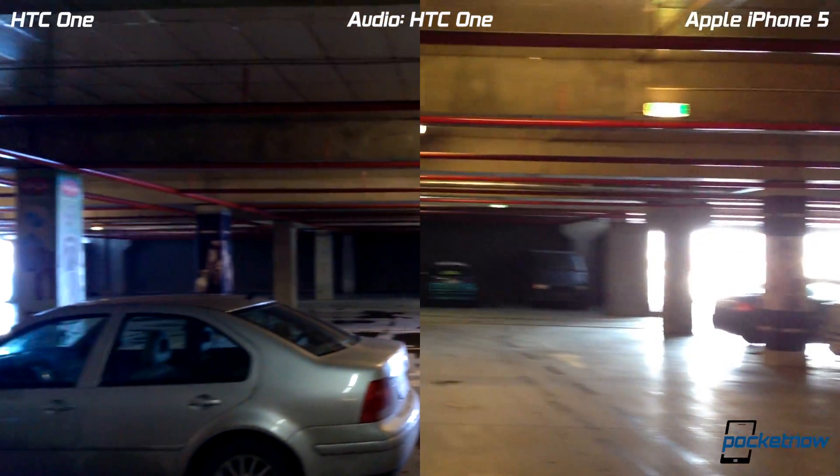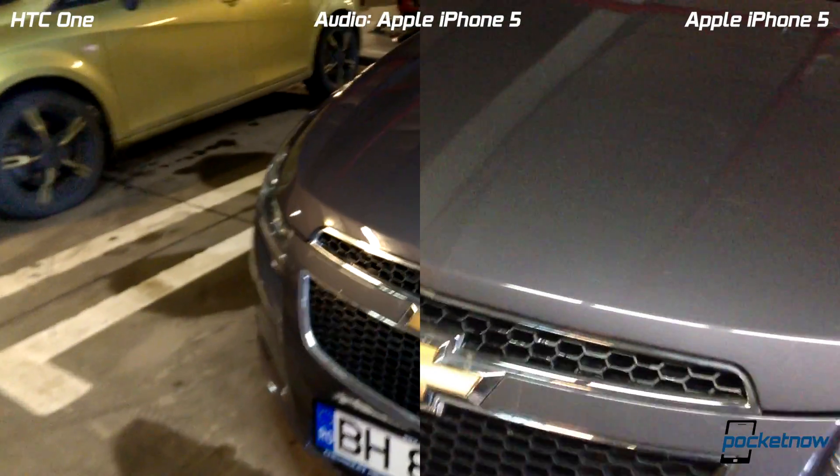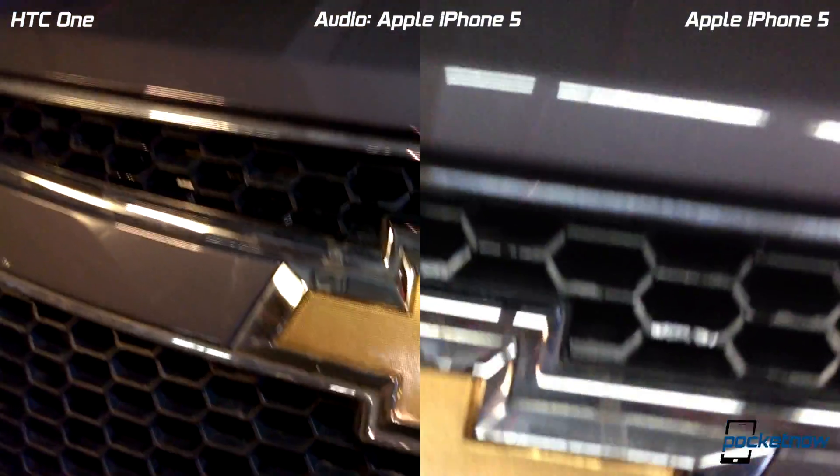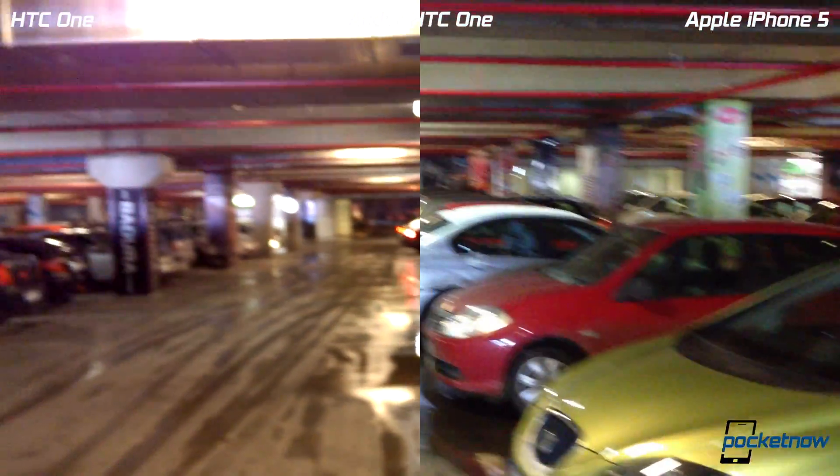There we have it — let's go for a close-up real quick. That should be enough. Thank you very much for watching. This was Anton for Pocketnow.com.